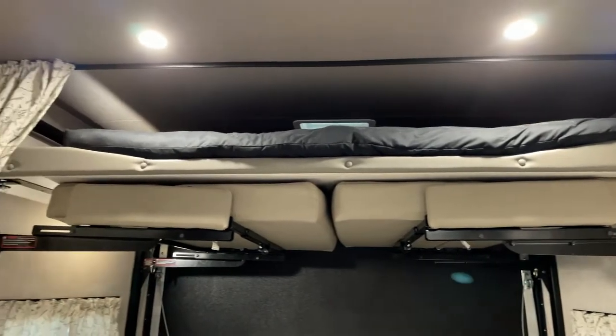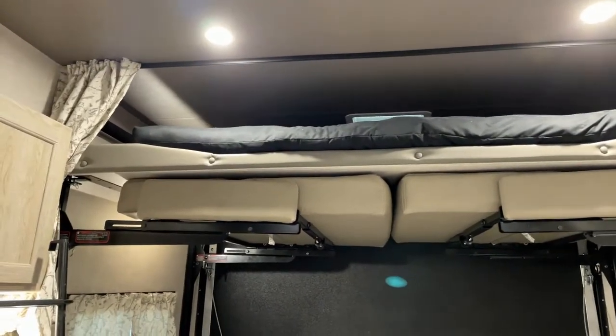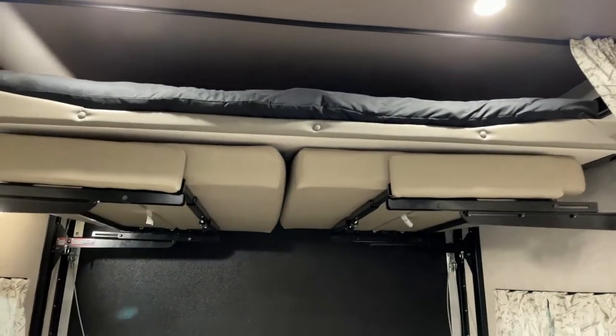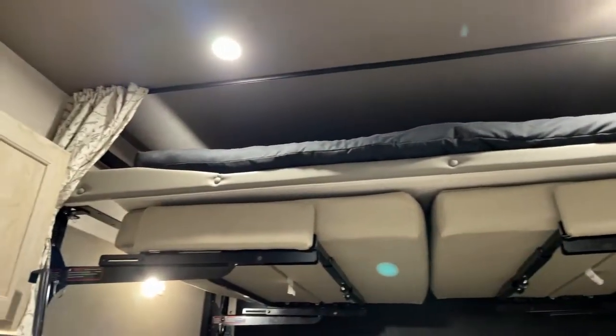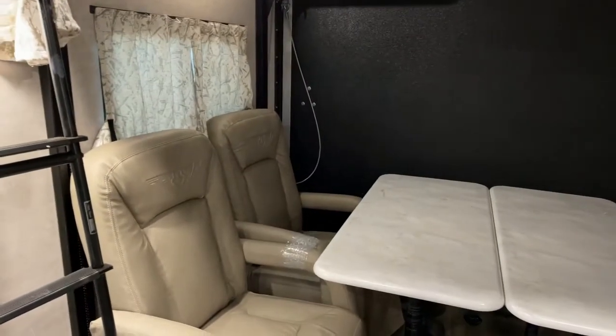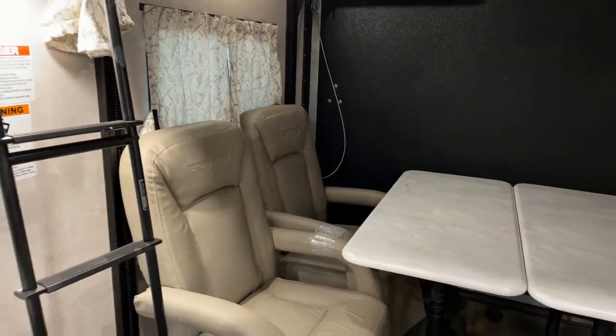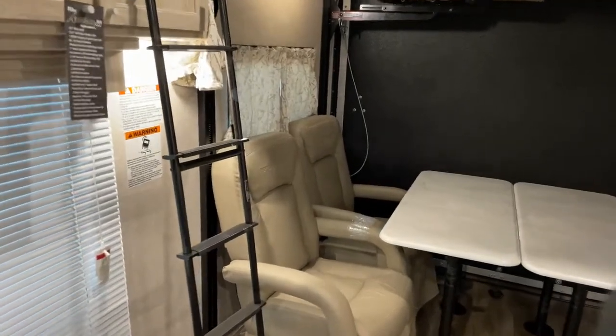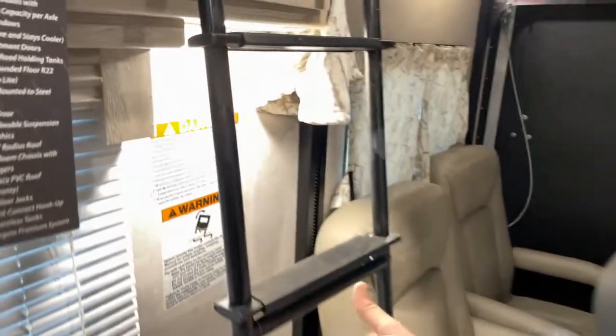There's a bunk bed with a dinette that comes down — the bottom bunk actually folds into a dinette. You can sleep about four people on the Happy Jack system, and then you have two captain's chairs with three tables for dining and seating. It also comes with a bunk ladder.